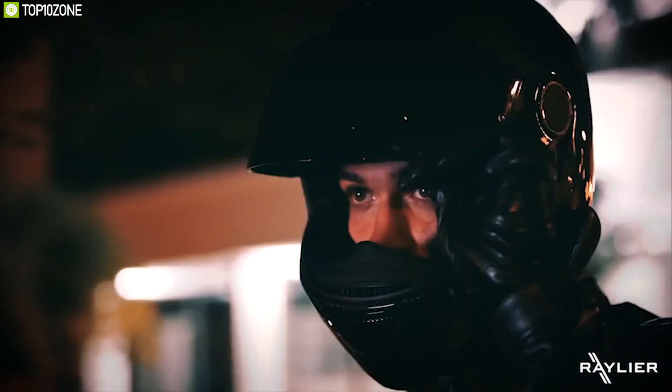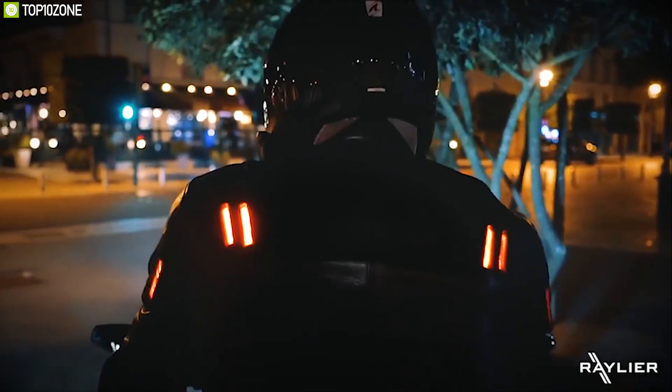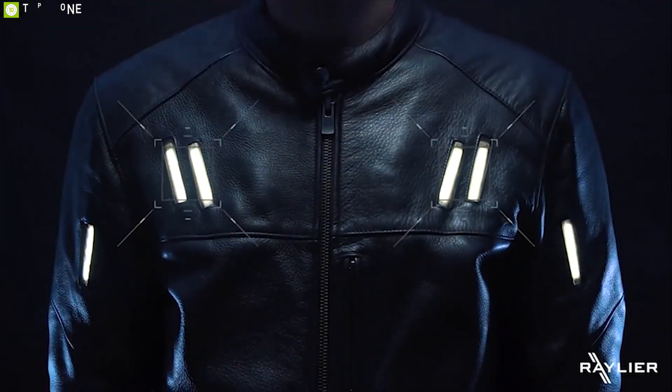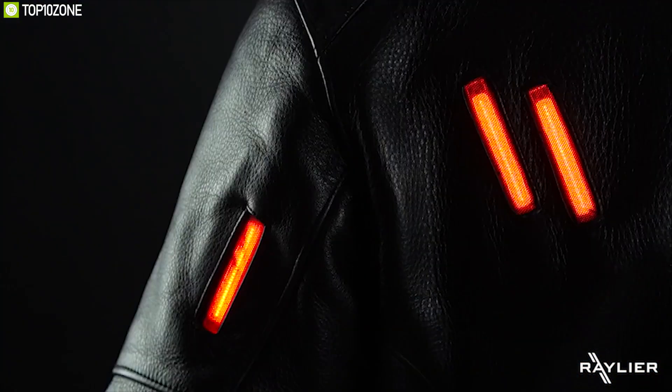While riding, it's very difficult for a biker to stay visible at night, and that is why you should have the Railier Jacket, a unique jacket built to keep you visible at night. This jacket features a total of 12 LEDs — 6 white LEDs on the front and 6 LEDs on the rear — that brighten up accordingly using its onboard accelerometer. It can also show emergency signals depending on the situation.